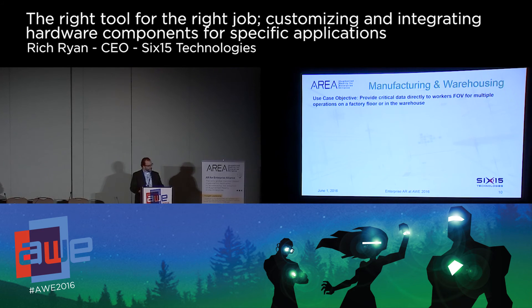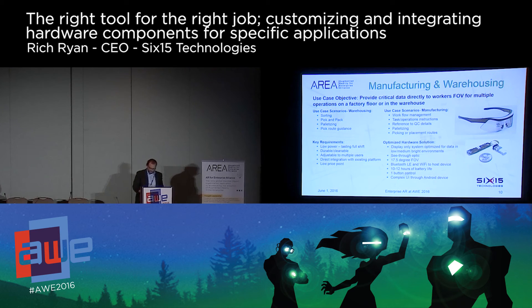I'll apologize because the next couple of slides are pretty busy, but I wanted to provide some additional detail around two industry examples of hardware optimization. The first example is an industry partner looking at operations in the warehouse or on the factory floor — picking and sorting in a warehouse or workflow instruction on a factory floor. The most important factors were durability, long battery life, swappable with multiple users, and a relatively low cost. By stripping out many unnecessary features typically found in off-the-shelf solutions, we were able to provide a pilot system that offered 10 to 12 hours of battery life, weighed less than 50 grams, provided true optical see-through capability, and tied directly to their existing platforms through Wi-Fi and Bluetooth LE.